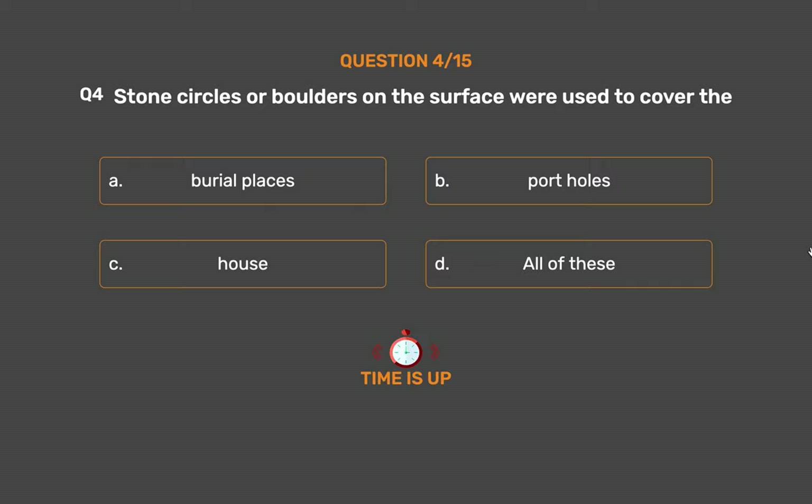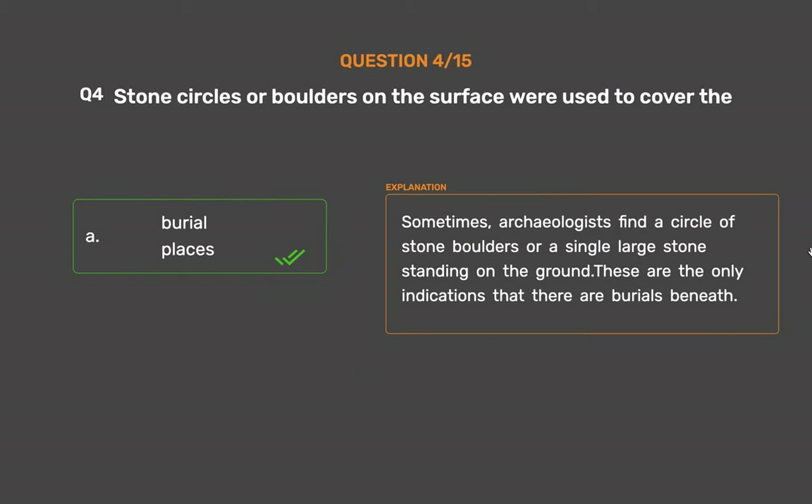The correct answer is Option A: Burial places. Sometimes archaeologists find a circle of stone boulders or a single large stone standing on the ground. These are the only indications that there are burials beneath.